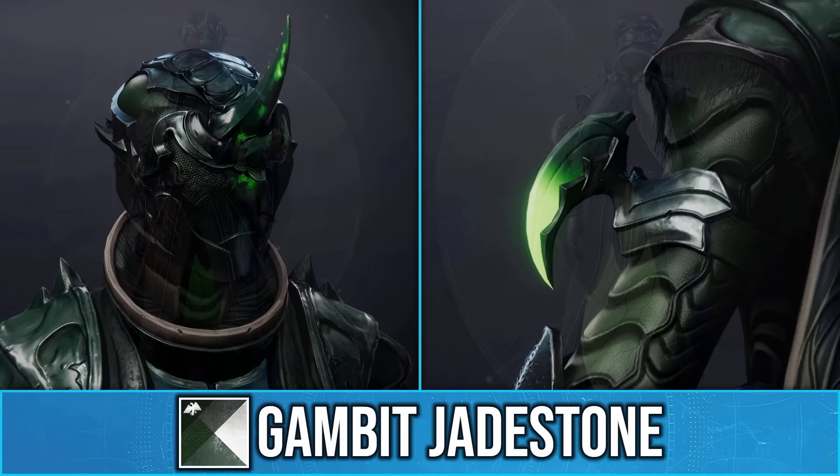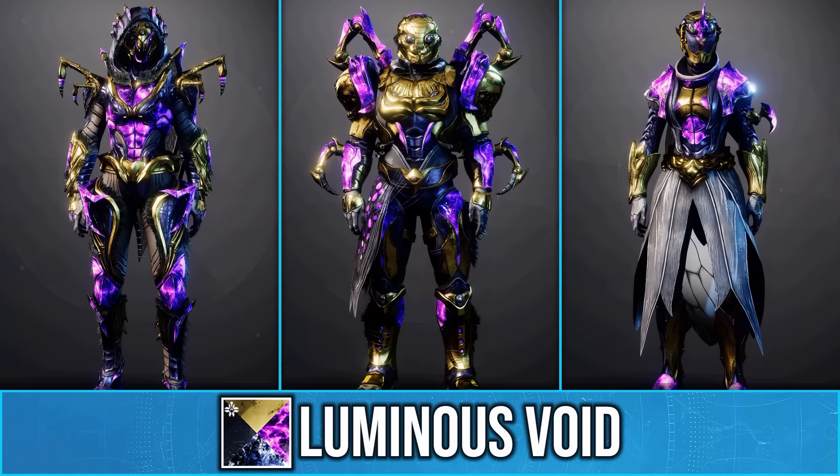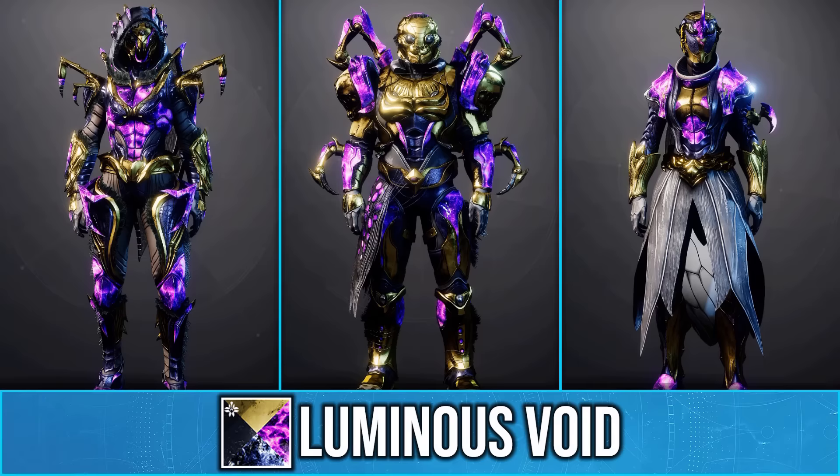As for the Warlock set, this does actually have some unique effects. First of all, there is a slight glow on the helmet as well as the bond, but the most unique part is the robes with these twitching wings on the back, as well as this pulsating glow down the bottom.